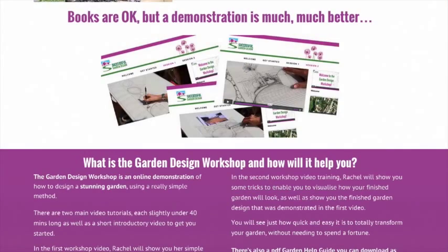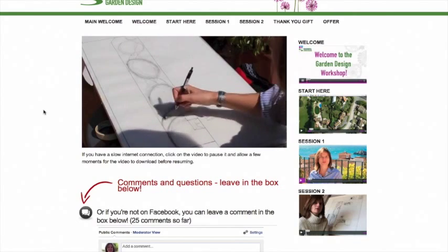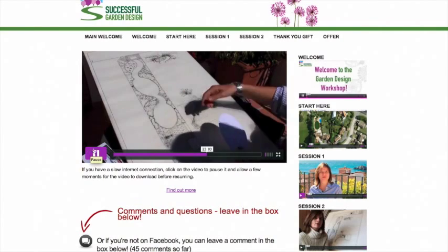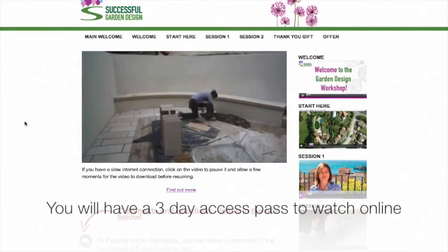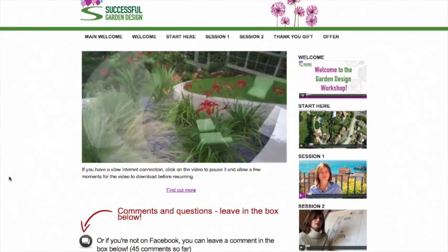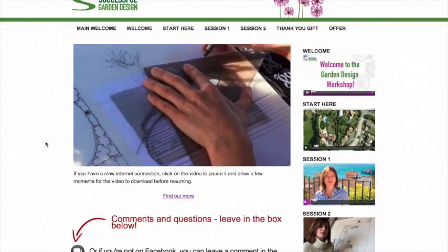So my first gift for everybody is free access to the garden design workshop that I did a while ago. I do normally retail this on the site for about £25, which is just under $40. The people that have already bought the workshop have lifetime access and can also download it. As my Christmas present, I'm giving you access to it for three days, which is how it originally started. It's much more in-depth than the normal garden design shows — there's about an hour to an hour and a half of tuition in it. That's my first gift, open for everybody.